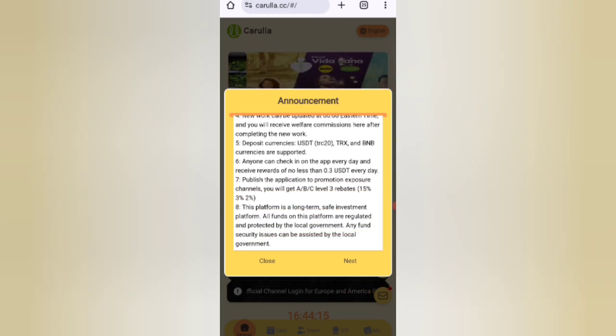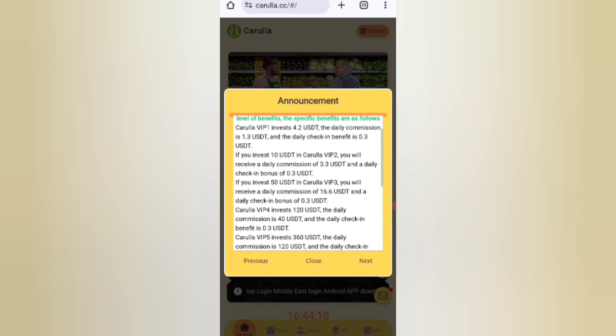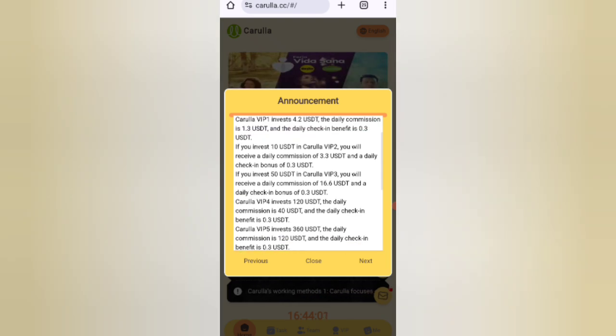Click the next button and you can see what it is about the VIP plans. If you charge 4.2 USD you can earn 1.3 USDT daily — that's a 33% daily commission, so you can recover your money within three days. If you charge 10 USD, you can earn 3.3 USD. The higher the amount, the higher the commission.